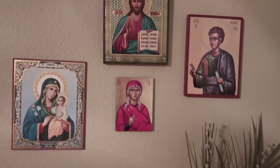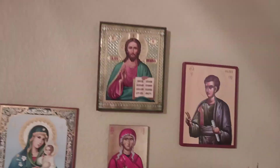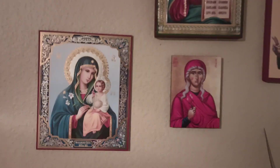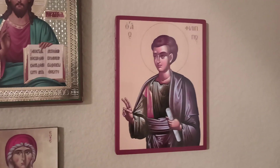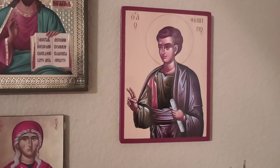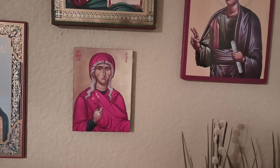And these are the rest of my icons. I do have one of St. Valentine down there. But here's our Jesus icon, the Theotokos, and then there's my husband's patron Saint Philip the Apostle, and then my patron Saint Eve.